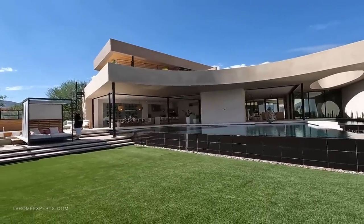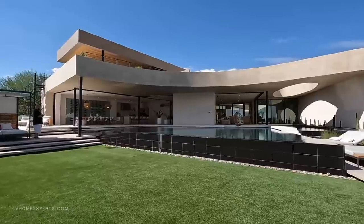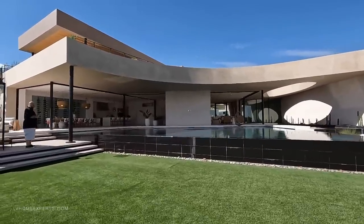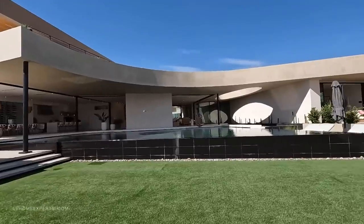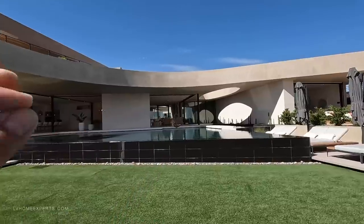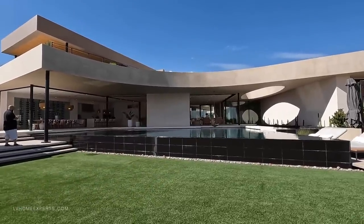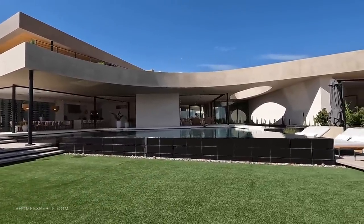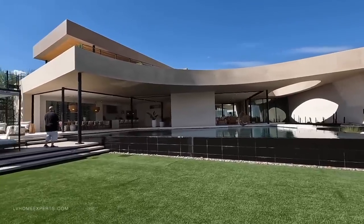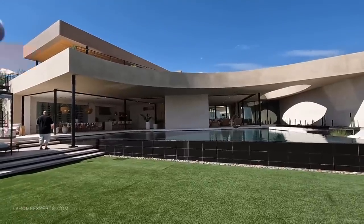I remember when I first started real estate — I was an introvert, didn't have any money, going door to door doing whatever I could to stick it out. And now here I am filming 23 million dollar homes with luxury agents asking us to do their tours. I want to take it to the next level and I really need your help. Click the link in the description below for more information about this property or if you're looking for a luxury home.